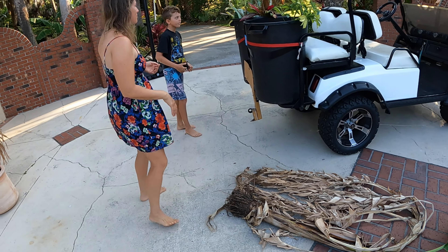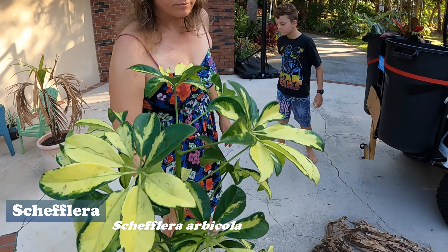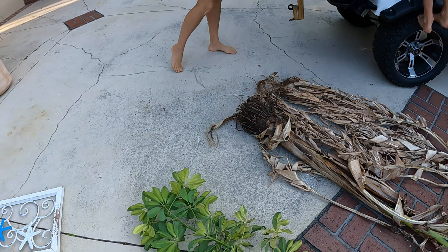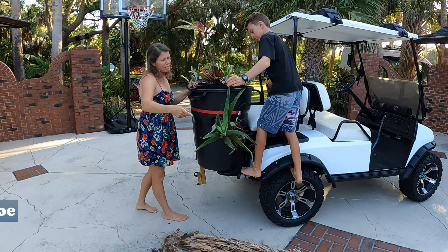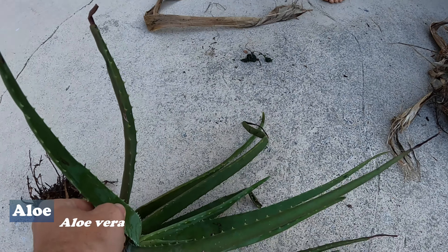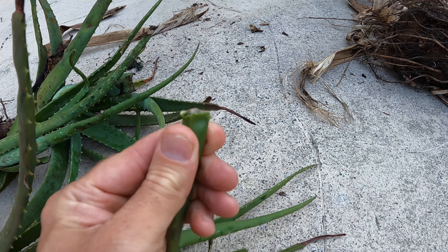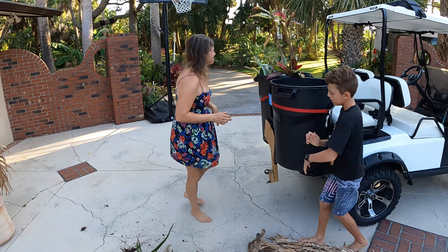The schefflera is so easy to root from cuttings — probably the easiest plant I've ever tried to root from cuttings. You can stick this in a pot and it'll look just like this until it roots, without dropping a leaf. For the aloe, we got two kinds today. This traditional one is great for sunburns — thick juicy leaves, you can snap it and rub the gel right on your face or sunburn. I've also been using it to help root cuttings.